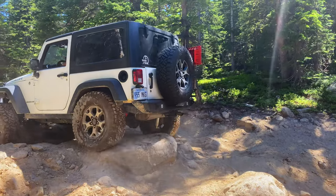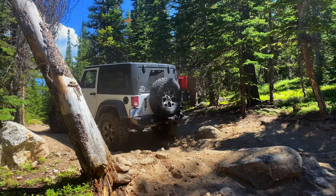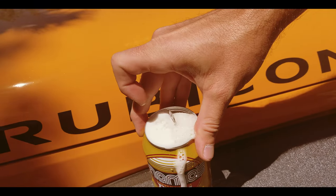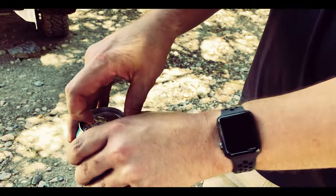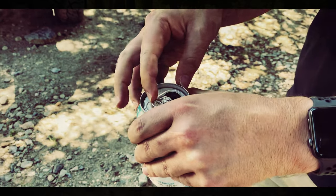This will conclude the trail guide portion of the video. Thanks for watching. If you guys want to see our breakdown on this trail and our beer review, stay tuned. We wanted a unique way of showing a trail's rockiness, so we created the beer rating. It's not very scientific, but it lets us try new beers. And although we don't do sponsored videos, we would take sponsored beer for these reviews.